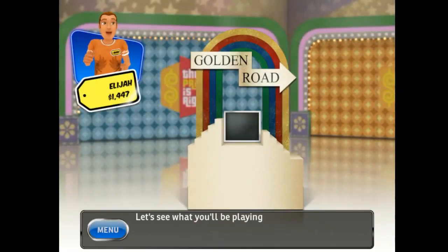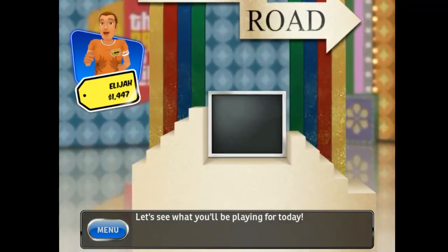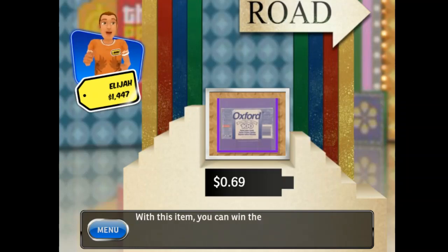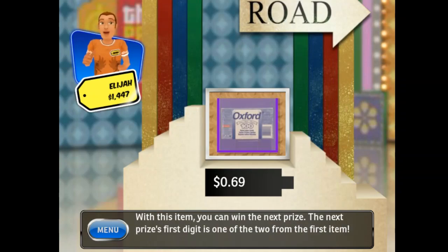Let's see what you'll be playing for today! This pack of ruled index cards will keep you organized for school, work, or recipes. With this item, you can win the next prize — the next prize's first digit is one of the two from the first item.